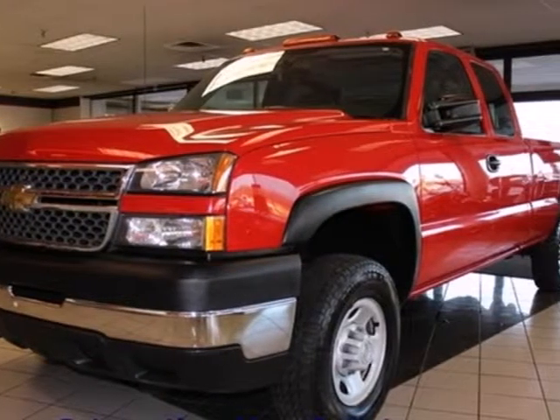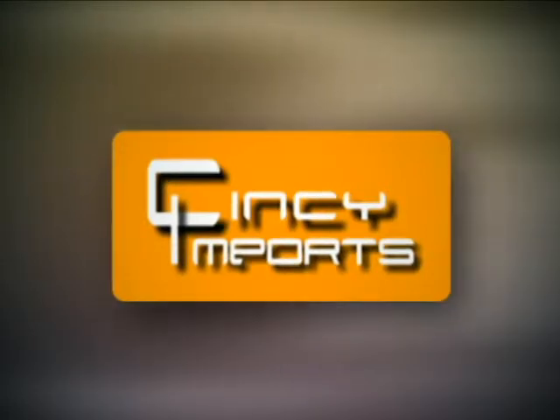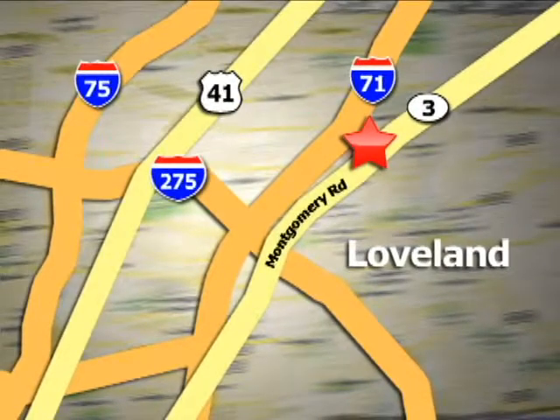See it for yourself today. Cincy Imports is a small, family-owned business with the cleanest, most affordable pre-owned vehicles in the area. We're conveniently located at 3892 West Montgomery Road in Loveland, Ohio.